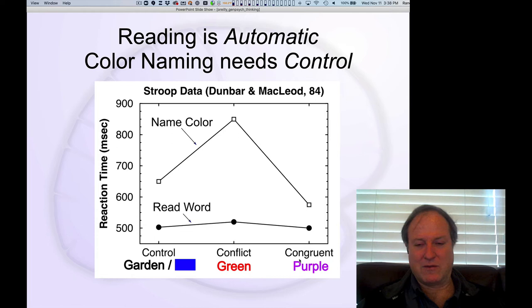We also have conditions where the word 'purple' is written in purple ink — that's congruent. You get a small speedup in the congruent case for color naming relative to a neutral condition, which is just a blob of color. If I just have to say 'blue' for a blob of blue, that's the neutral baseline, but if the word is congruent with the color, it's faster.